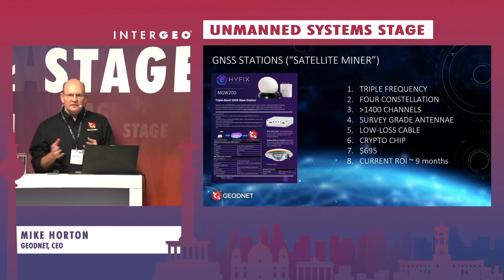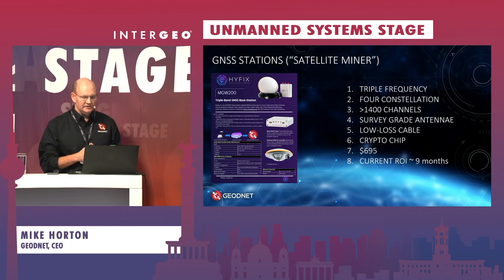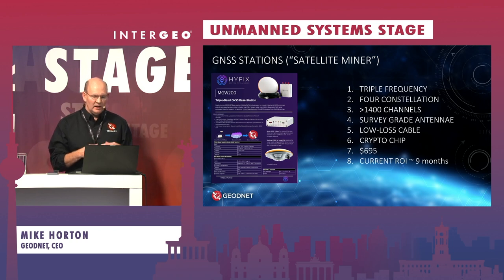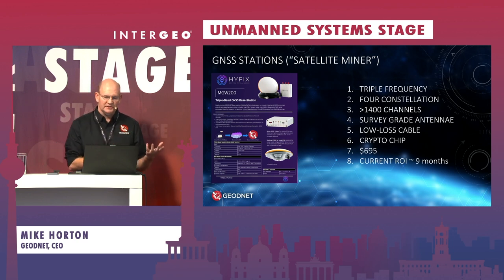If there is no GeoNet station in your locality and you want to add one, it's easy to do. You can buy a $700 receiver and add it to the GeoNet network. This acts as what we call a satellite miner, and it also provides whoever sets up the station with ongoing rewards in the form of a cryptocurrency token.